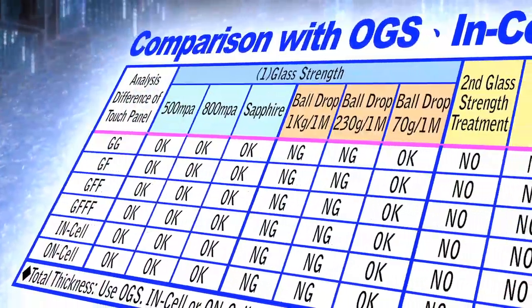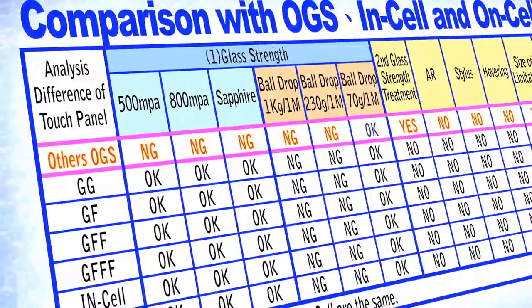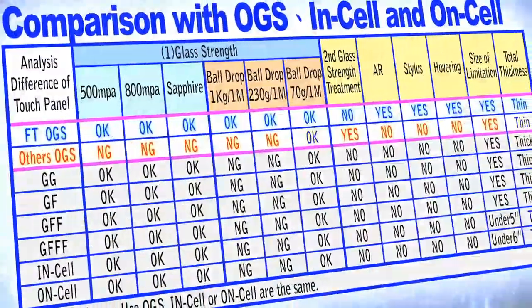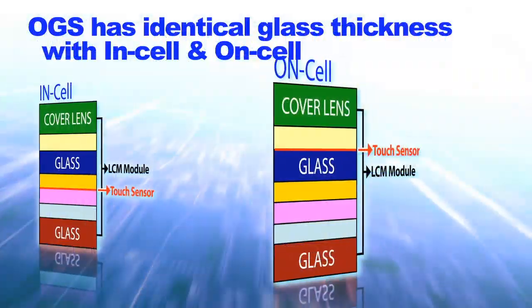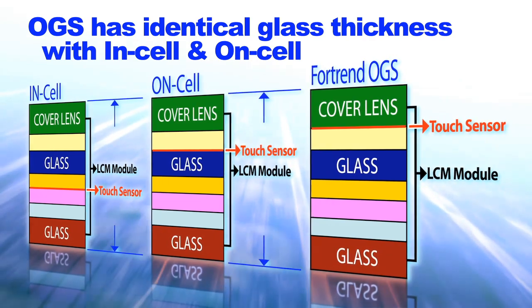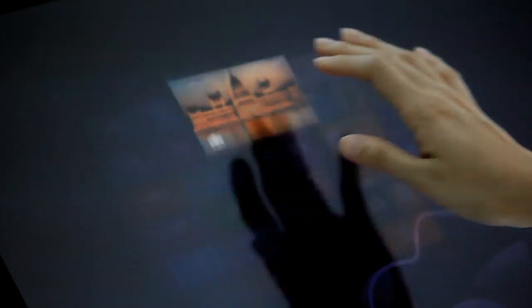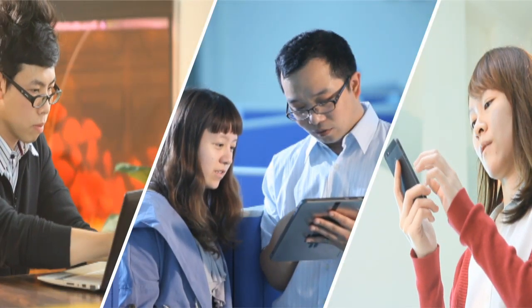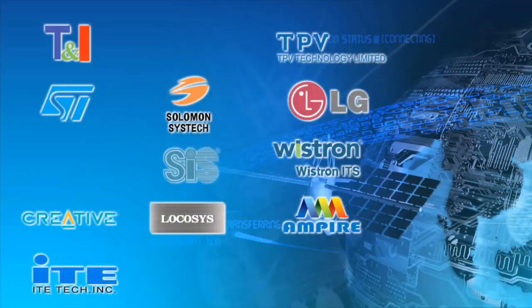Nowadays, the projected capacitive control technology is divided into four categories. Among the four different categories, OGS works better than the others. The OGS has identical glass thickness with in-cell and on-cell processes, but the Fortran OGS has higher yield rate and lower cost at the same product dimension, and has been approved by Windows 8 and won many global 3C big brand names as choices for their products.